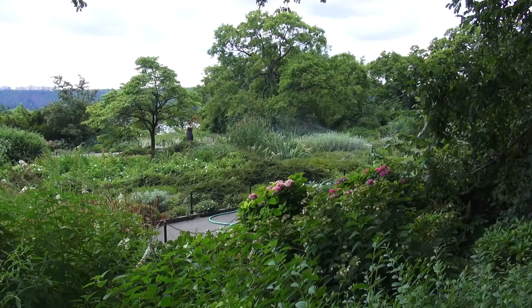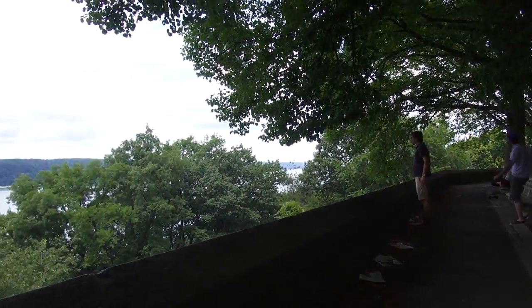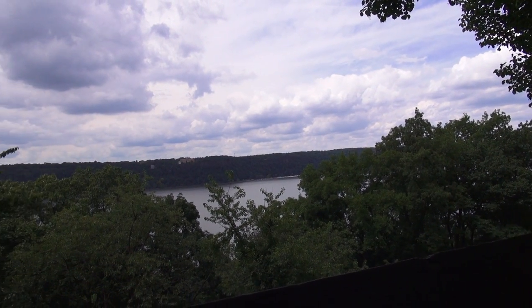Hello everyone. So today I have a real treat for you. We are at the Cloisters. It is so beautiful up here. There's a park called Tryon Park, which is right in front of the Cloisters Museum, and there's a great view of the Hudson River.